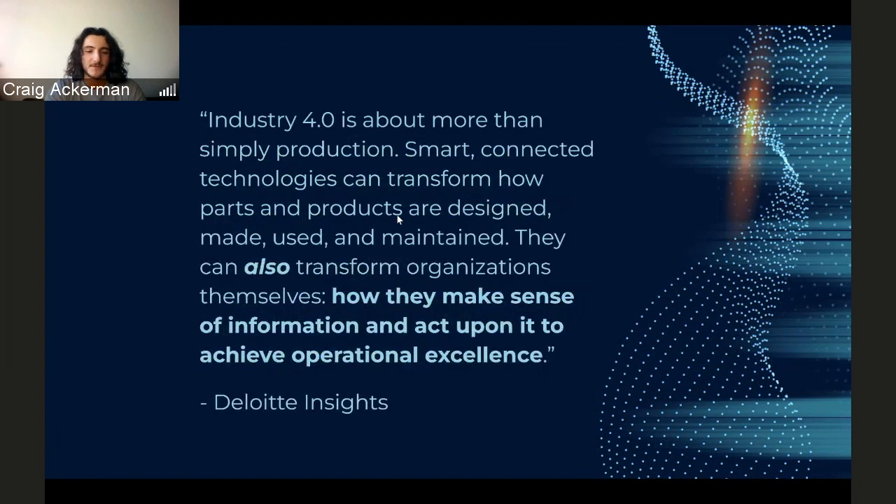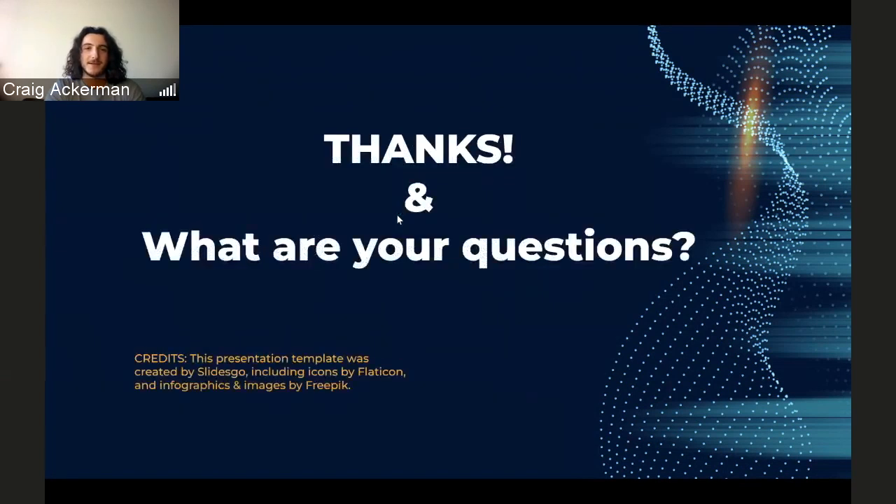Ultimately, Industry 4.0 integration allows for more than just technological investment — it's an avenue for the highest level of operational excellence. Thank you, do you have any questions?